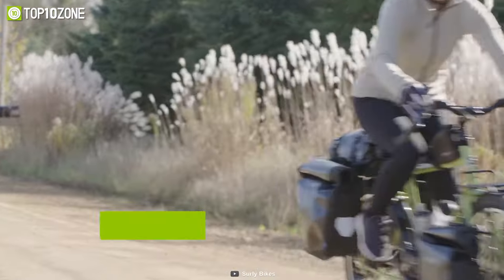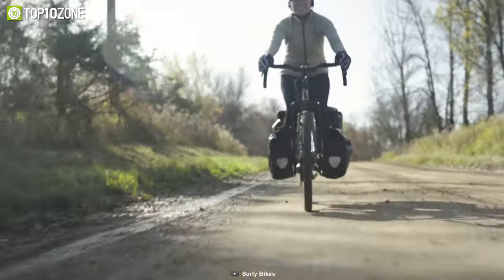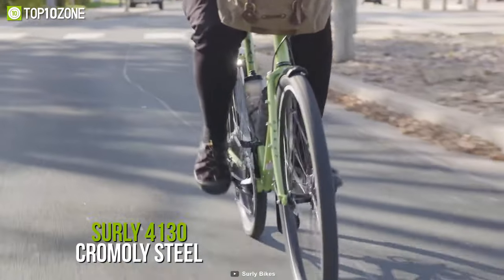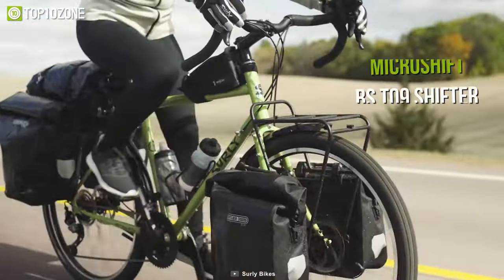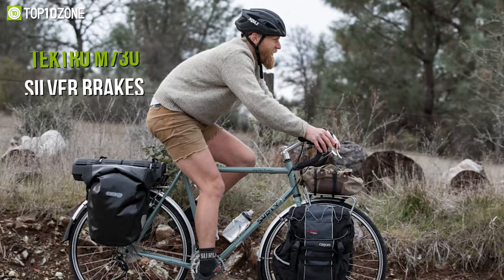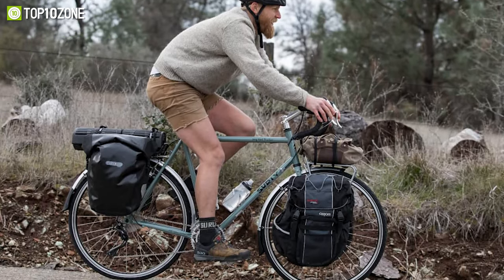Traverse around the globe with the Surly Long Haul Trucker, a touring bike that can take you everywhere you want to go while providing the comfort and support you need. Its frame is strong for all terrains, thanks to the Surly 4130 chromoly steel with lugged and brazed fork. The MicroShift BS T09 shifter adjusts the friction, allowing you to ride across all terrains in comfort, and the Tektro M730 silver brakes ensure that the bike comes to a halt as soon as you hit them.